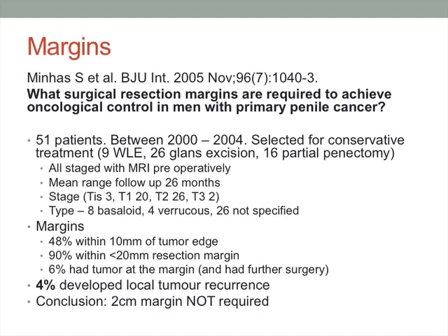Most of the literature on margins refers back to Minhas in 2005, with 51 patients selected for conservative treatment including wide local excision, glans excision, and partial penectomy. The majority of their margins were less than 2cm and they had only 2 recurrences. At 26 months follow-up, they concluded that the classically taught 2cm margin is no longer required, which has significant implications for functional management of the penis.